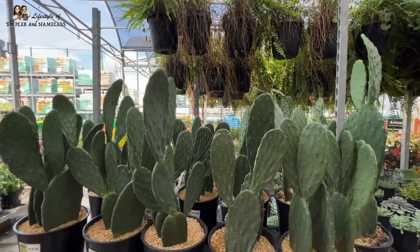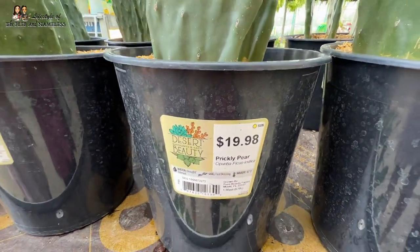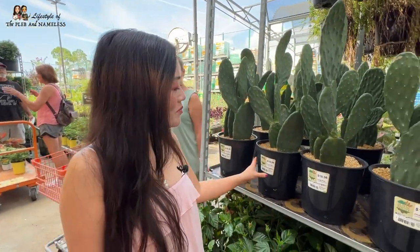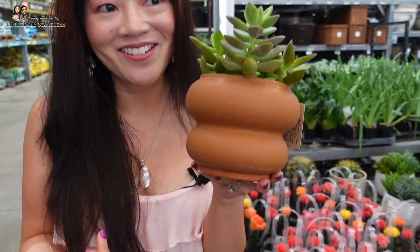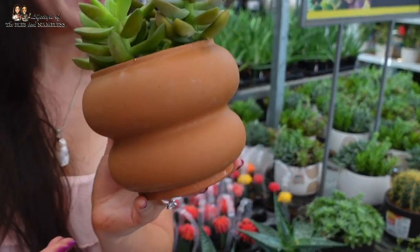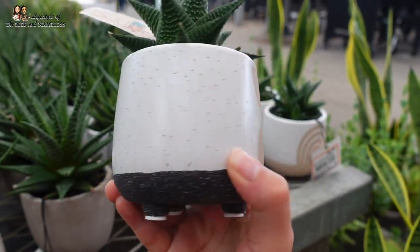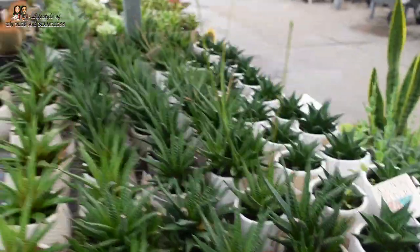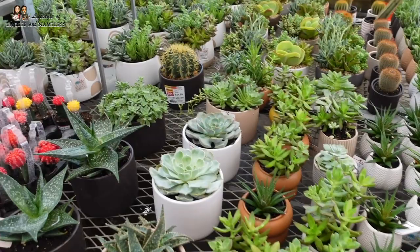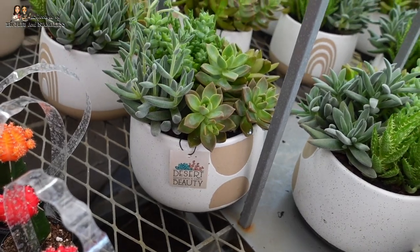Look at these huge opuntias — the prickly pears. These are great because I think they can go down to freezing temperature and not die. You can plant it out in the snow. This one caught my eye — look at the shape of the pot, I just like the pot. I want it just for the pot. It is $12.50. These pots right here are so adorable — they're $8.98. They've also got the bigger versions for $25 in arrangements. You can have like a baby and a mama.